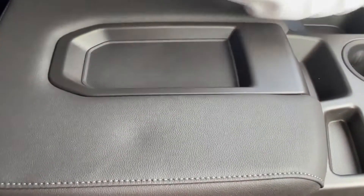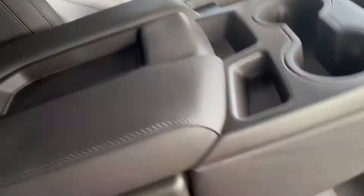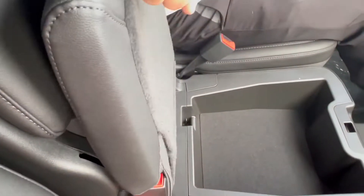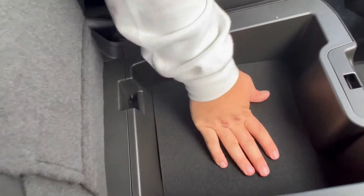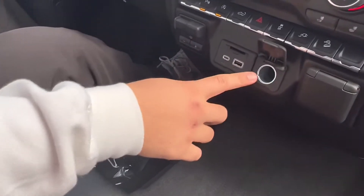There's storage for knick-knacks, and you can even pull up this seat to have a third passenger. If you need an extra spot for passengers, you can lift this up — you got an extra seat here. And if you need more storage, you can lift that up and put more stuff down here. You got two USB ports and a power outlet.